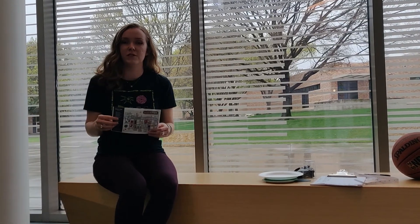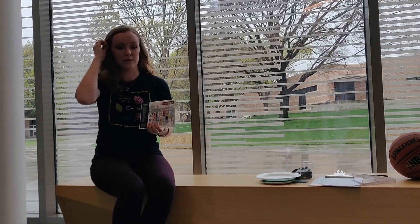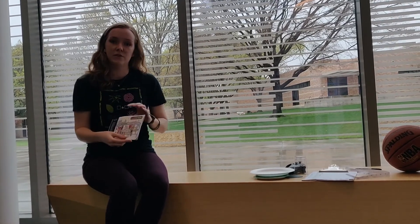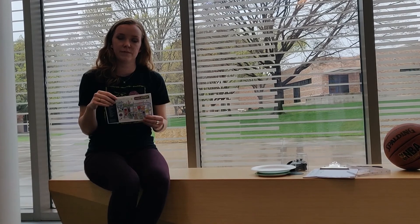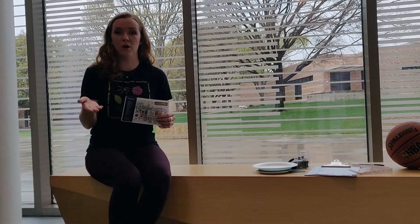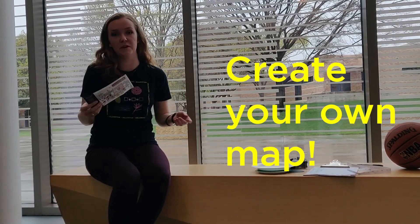Great job. So just in a couple of minutes, your brain did a lot of math very quickly to decide the answers to those questions we just went over. We invite you to find a map in your home and ask similar questions. Also, you can get some paper and some drawing utensils and make your own map. Can you draw a map of your home, maybe your neighborhood, or the playground? Share with us online what you create.